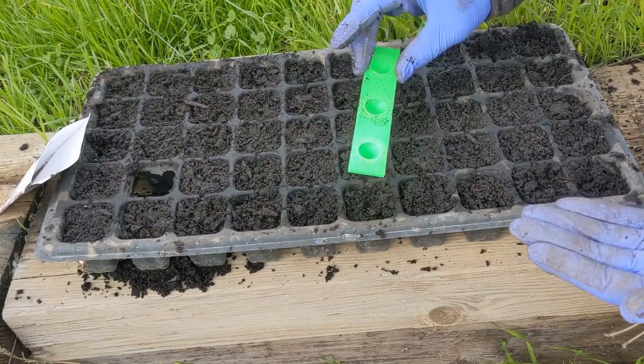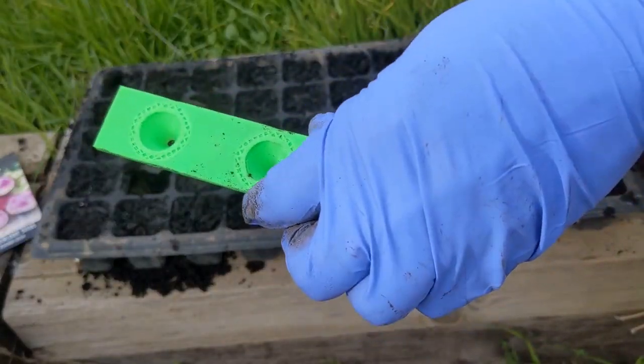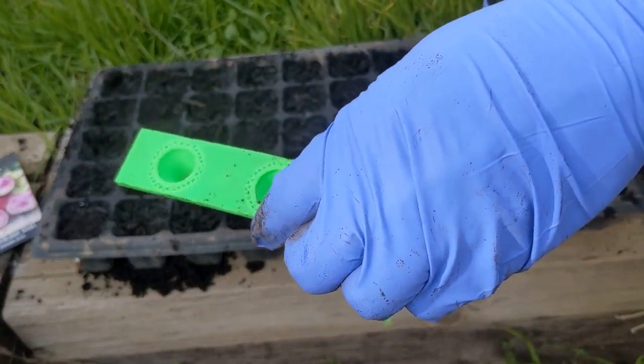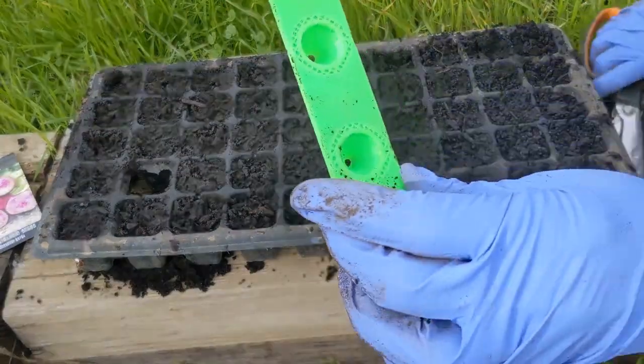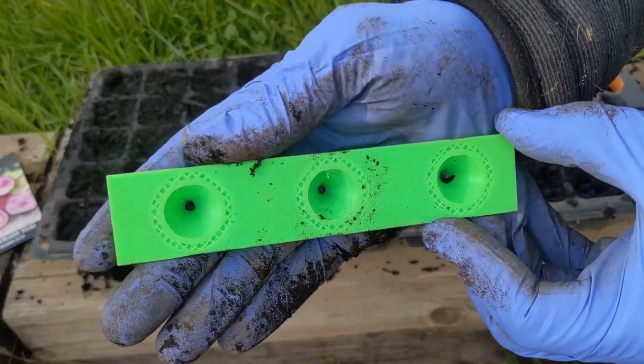The seeds are still stuck in there. Taking a little bit more off and making these a little bit larger. Now you can see the holes are a good amount larger.